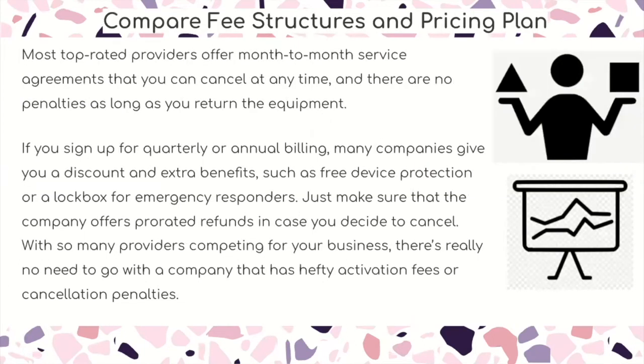Compare fee structures and pricing plans. Most top-rated providers offer month-to-month service agreements that you can cancel at any time with no penalties as long as you return the equipment. If you sign up for quarterly or annual billing, some companies might give you a discount and extra benefits such as free device protection or a lockbox for emergency responders. Just make sure the company offers prorated refunds if you decide to cancel. With so many providers competing for your business, there's really no need to go with a company that has hefty activation fees or cancellation penalties.